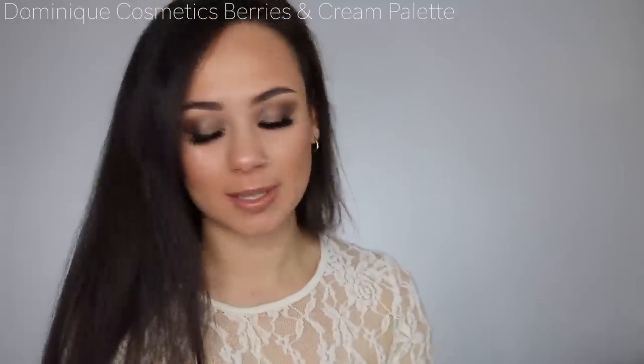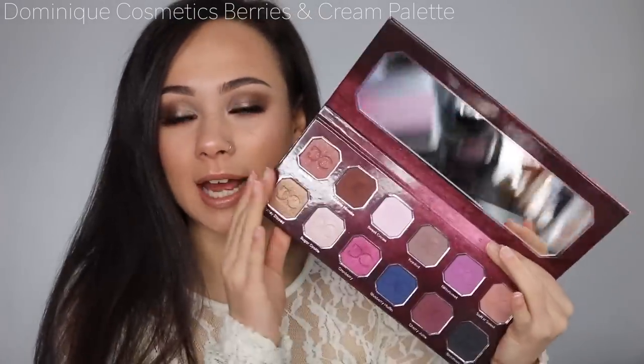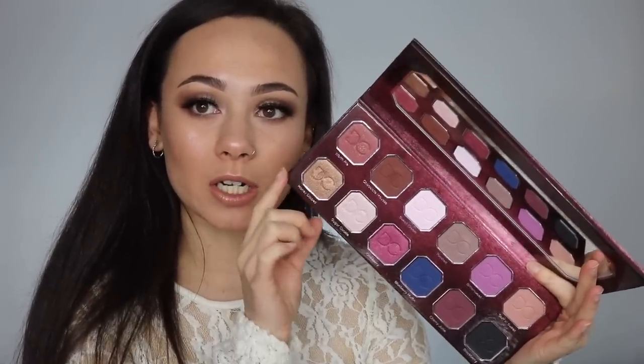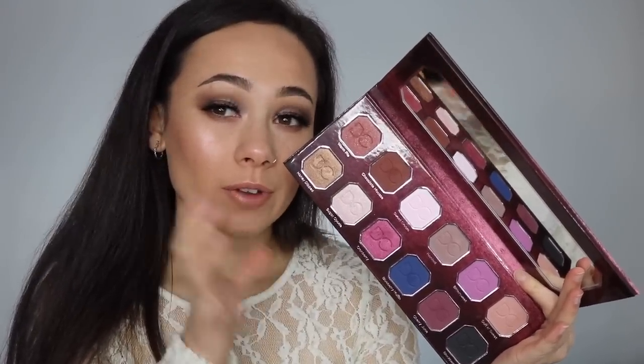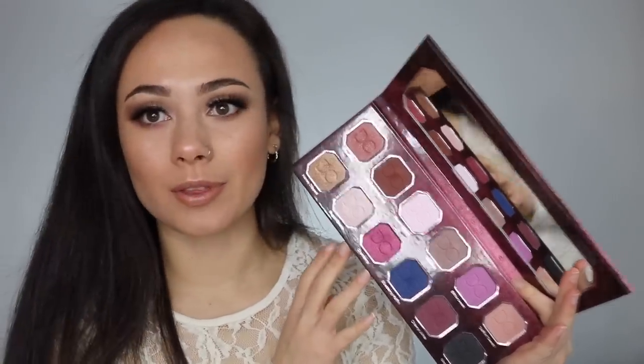This was also an unexpected pickup. I've been subscribed to Dominique for a while, watched one of her videos, got really intrigued, then went to Sephora the next day and saw this in store — so I got the Dominique Cosmetics Berries and Cream Palette. I haven't used it yet besides swatching it; I've just been away. Her Latte Palette is one of my favorites of 2018, and I feel like this one is different but very user friendly. It's in line to be an Instagram tutorial.